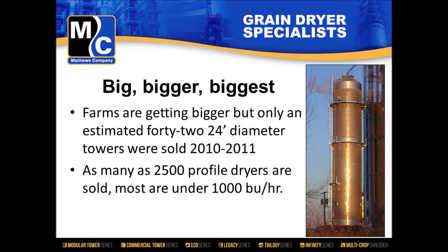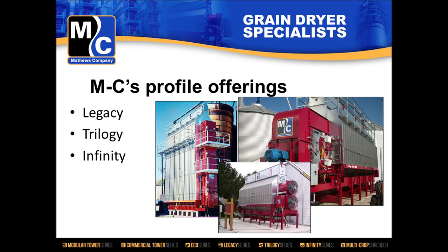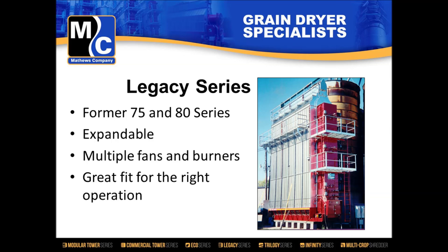We make profile dryers — why aren't we selling more of them? We have three different dryer lines that are profile dryers: the Legacy, the Trilogy, and the Infinity. The Legacy series has been around a very long time. It's the old 75 and 80 series dryers — expandable, with multiple fans and burners. Most models are bigger than 1,000 bushels per hour. They're a great fit for the right operation and still our number one seller overseas, but they don't fit most of those 2,500 operations we defined. They're mostly going to a bigger operator.